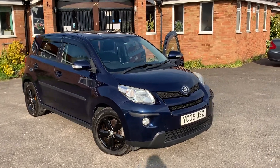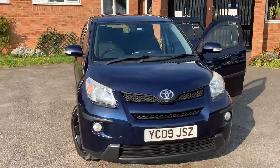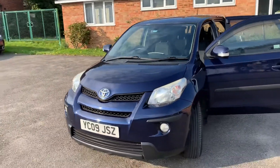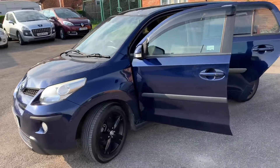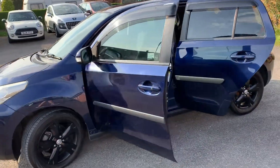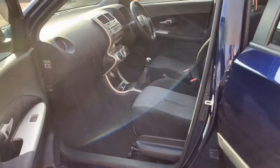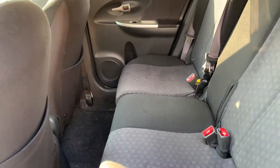Here we have a Toyota Urban Cruiser — quite an unusual little car in this country, only made for a couple of years. This one is in a lovely pearlescent blue, very well looked after by previous owners. It has quite trendy black alloys and is clean and tidy inside — nice front seat and of course a back seat with three proper seat belts.